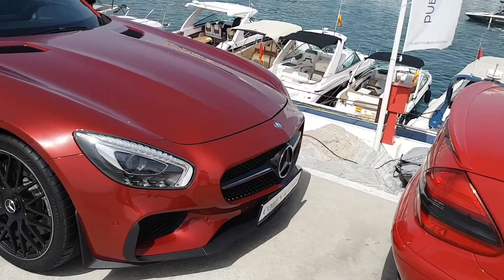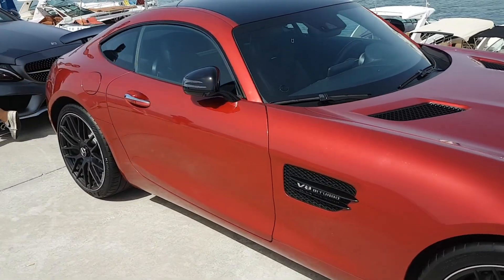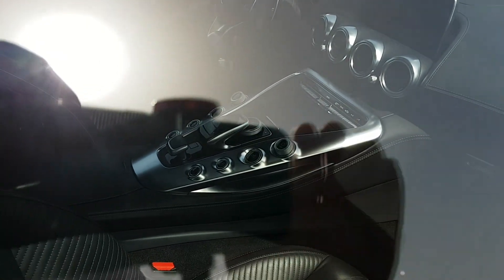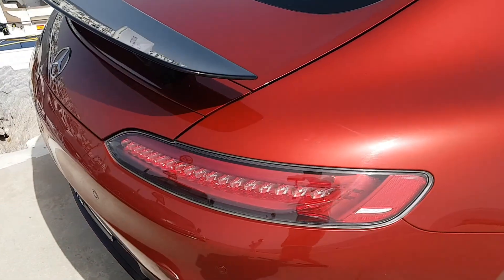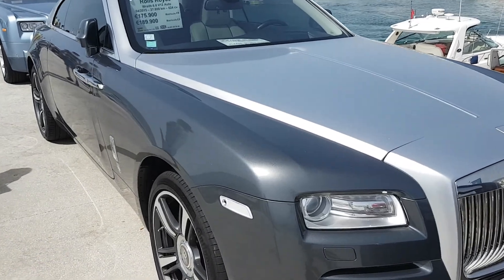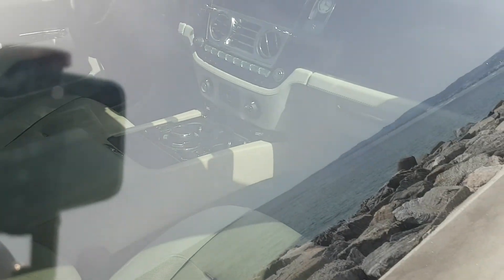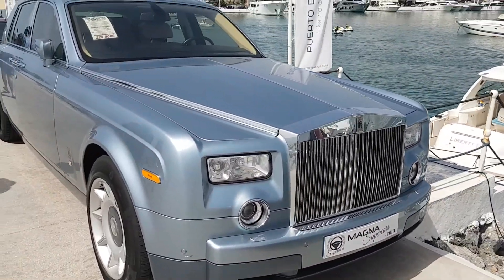If I could take one home so far out of what we've seen, it would probably be this one. The paint is like glass. Here we go — Rolls Royce.